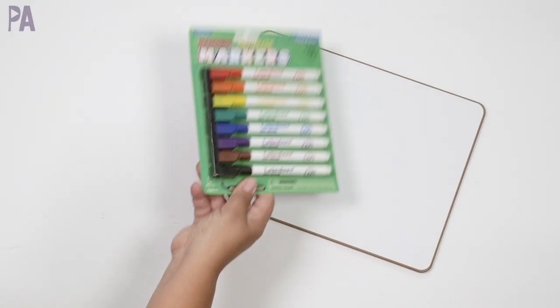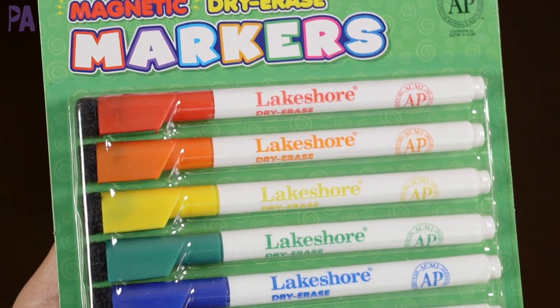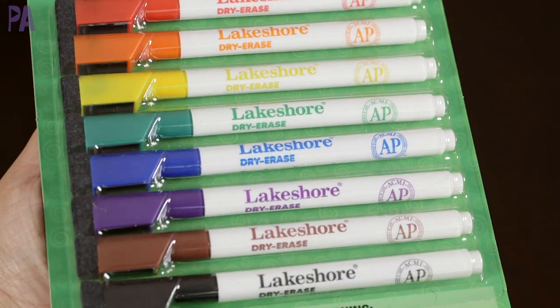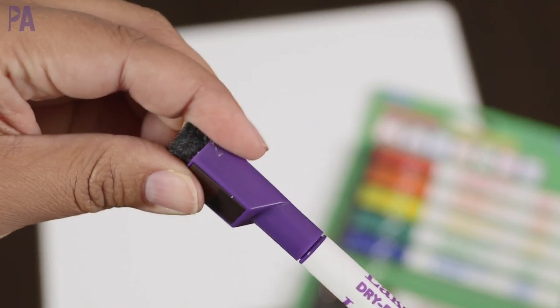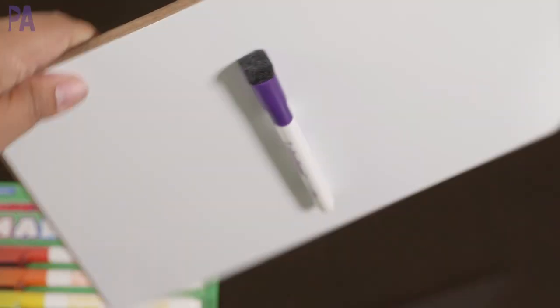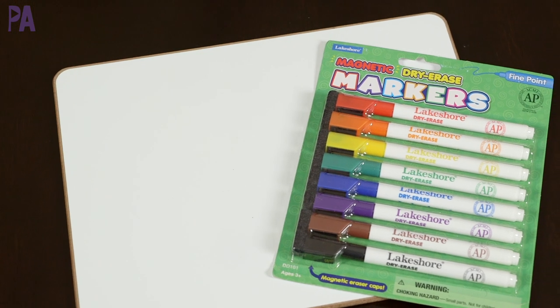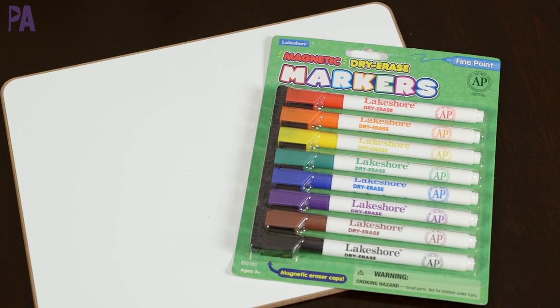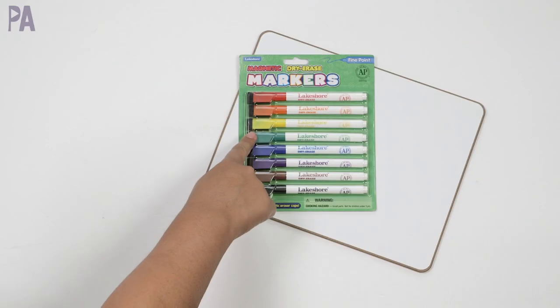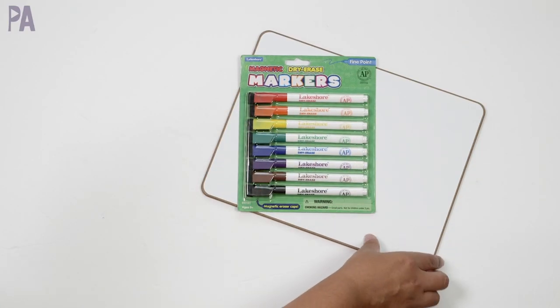While I was there I also picked up these dry erase markers — they have an eraser on the cap, and they're magnetic so they'll stick right to the board and you won't lose them. I got them because they come in rainbow colors; usually other stores only carry a couple of colors. They're fine point, and a set of dry erase markers with a little eraser on top is like the best thing ever with my magnetic dry erase board.